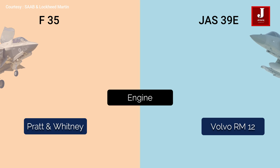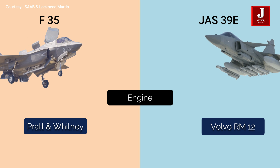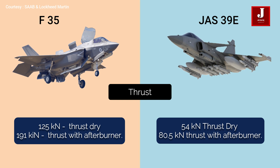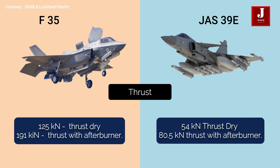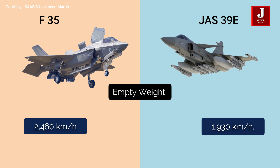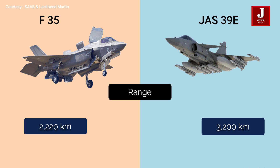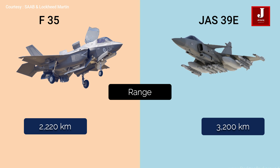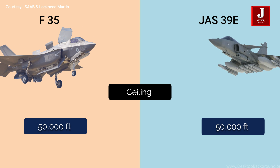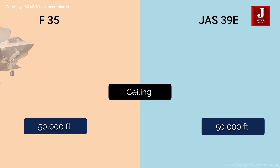The F-35's single Pratt & Whitney F135 afterburning turbofan engine produces 125 kilonewtons of thrust dry and 191 kilonewtons with reheat. The Gripen 39E is powered by a single Volvo RM12 turbofan engine producing 54 kilonewtons dry and 80.5 kilonewtons with afterburner. The Gripen E has a top speed of 2,460 km/h, higher than the F-35's 1,930 km/h. The F-35 has a 2,220-kilometer ferry range, but the Gripen E has a 3,200-kilometer range. The ceiling height of both jets is the same at 50,000 feet.